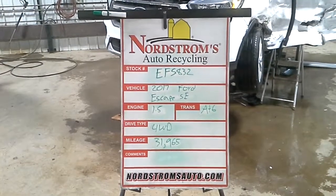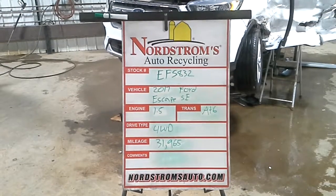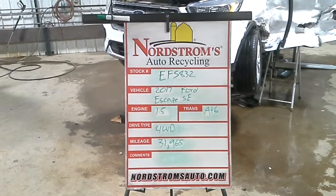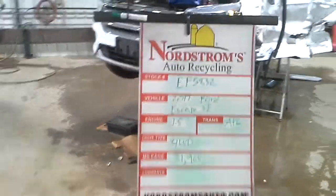Stock number EF5832, 2017 Ford Escape SE, 1.5 liter turbo gas engine, automatic 6-speed, full wheel drive at 31,965 miles.